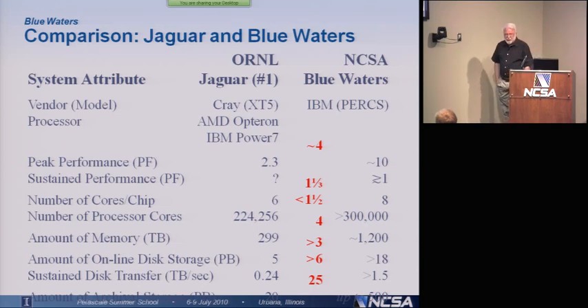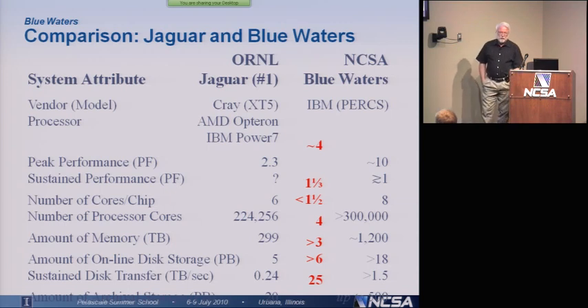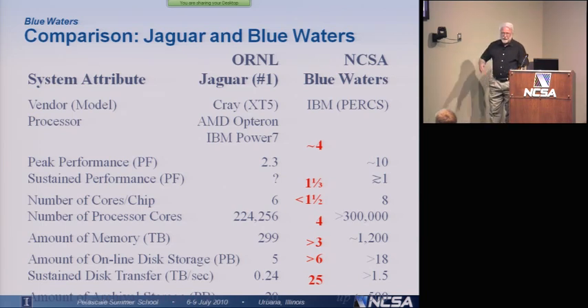There's about 300 terabytes of memory on Jaguar. There's 1,200 terabytes of memory — so 1.2 petabytes of memory — on Blue Waters. Jaguar has 5 petabytes of online disk storage. Blue Waters will have greater than 18 petabytes. Its sustained disk transfer rate between the memory and the disk is 0.24 terabytes per second.